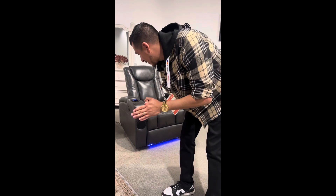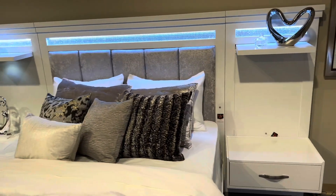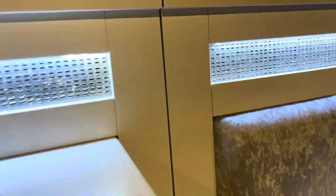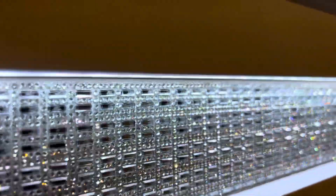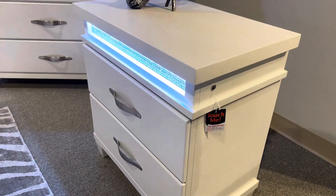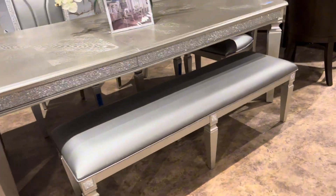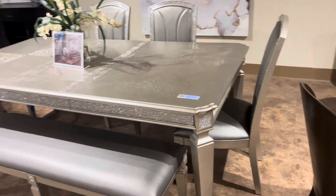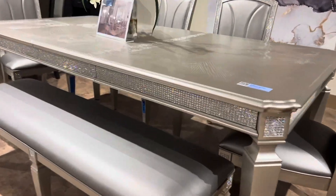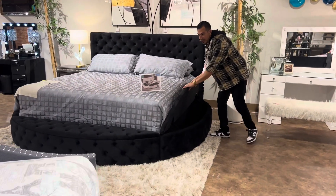Look at this one — it's really nice too. We could order this one if you guys are interested. Look at the nice LED lights. Look at that, and look at that nice nightstand too. This one's really nice.